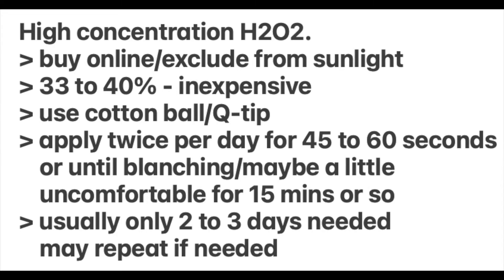You can buy high-concentration hydrogen peroxide online quite easily. Any of the concentrations between 33% and 40% are useful. It can be applied to the area in question with a cotton ball or a Q-tip. Usually you only need 45 to 50 seconds until blanching is seen. You may see some tiny white speckles to the treated area and you may feel a little burning, which can actually last for 10 to 15 minutes. Usually you apply it once or twice a day for two or three days or a few more, and the area in question will disappear without any scarring or blemishes.